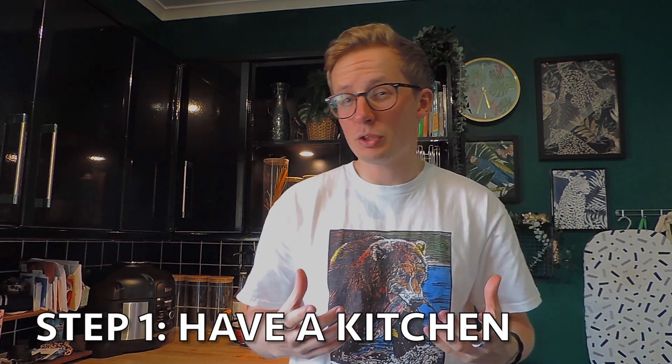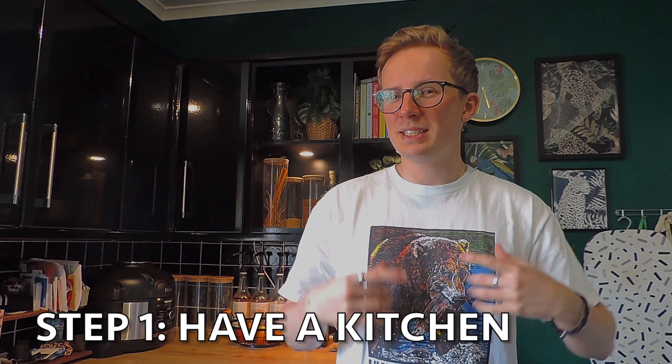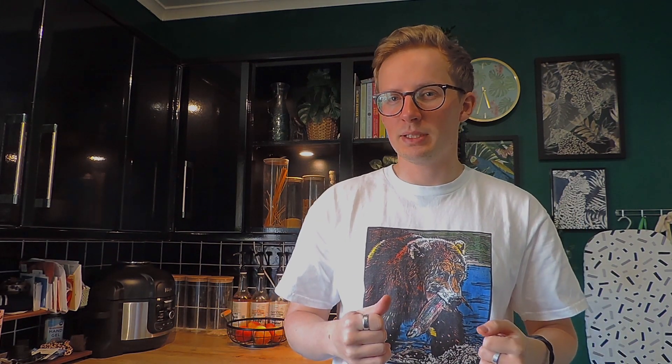Step number one — and I'll say this is a pretty important one — is to have a kitchen. In order to transform a kitchen you need to start with one in the first place. If you don't really have a kitchen, I would advise fitting the kitchen first and then come back to the video.